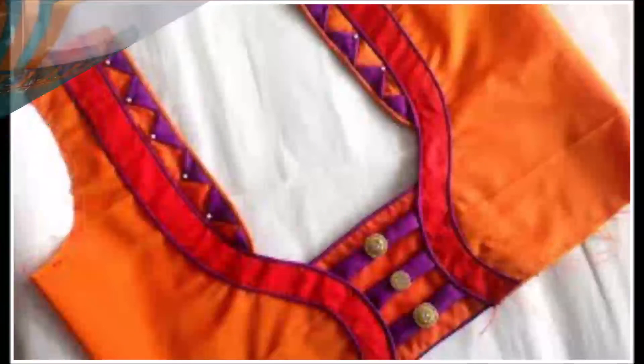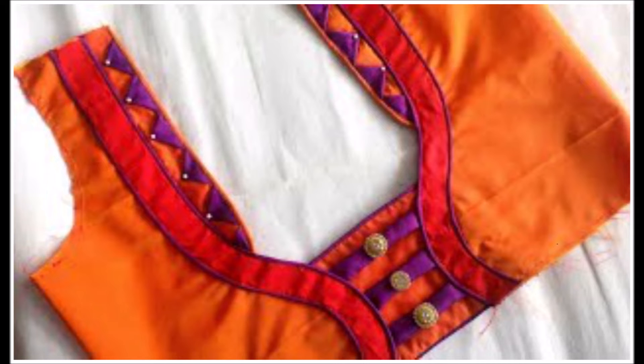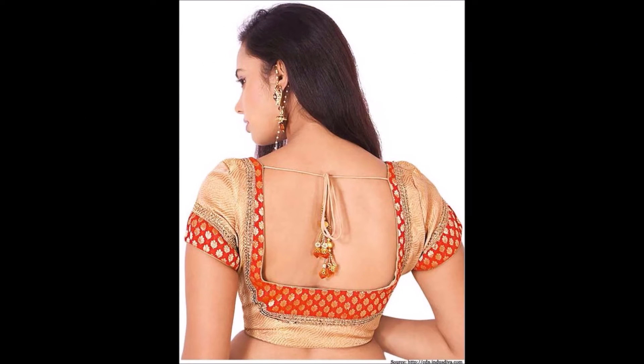After watching this video you can also check some other different designs and collections from our channel. In the videos tab you can find all varieties of gold designs under dress collections for daily wear and occasional wear.